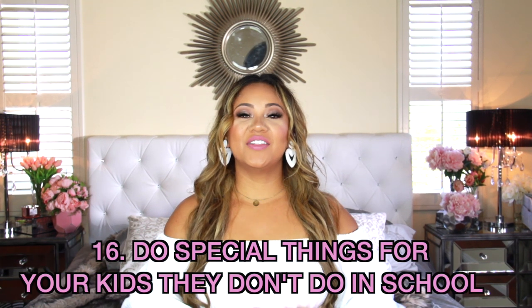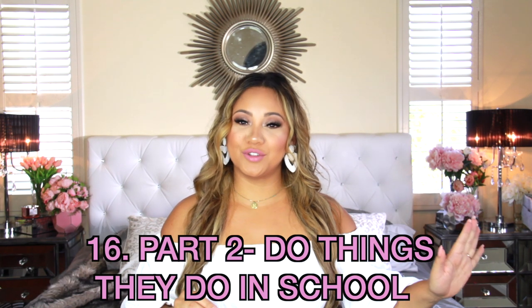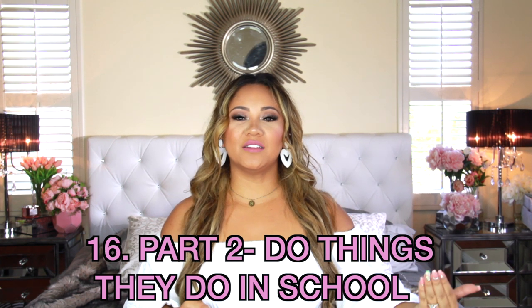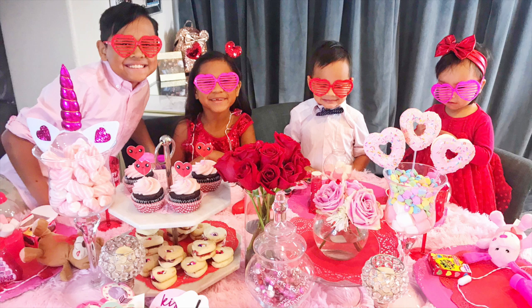Tip number sixteen: do special things for your kids that they don't do at school. One day a week you can make pancakes for homeschool, do extra fun learning lessons, cook a meal together, or go to the park every single week. Do something special that other kids don't get to do. But on the flip side, also do special things that they do at school — if kids at school are doing a Valentine's party and passing out Valentines, you can still do that in your homeschool. Your kids can make them, go pass them out at the park or to their friends. You can still have a little party.